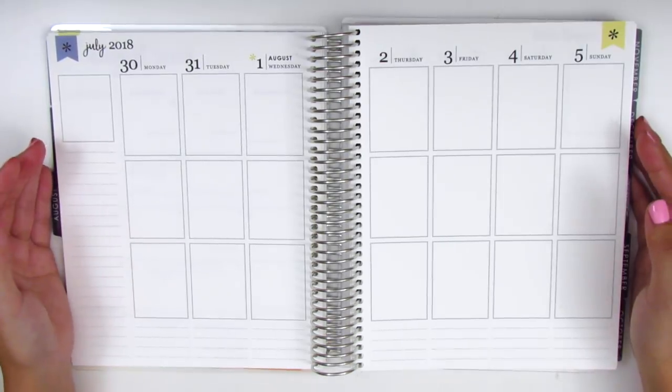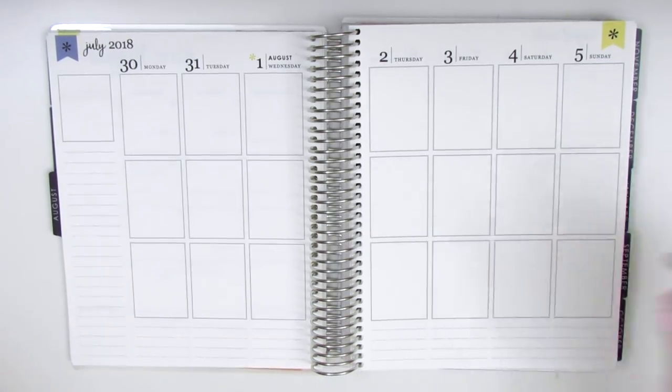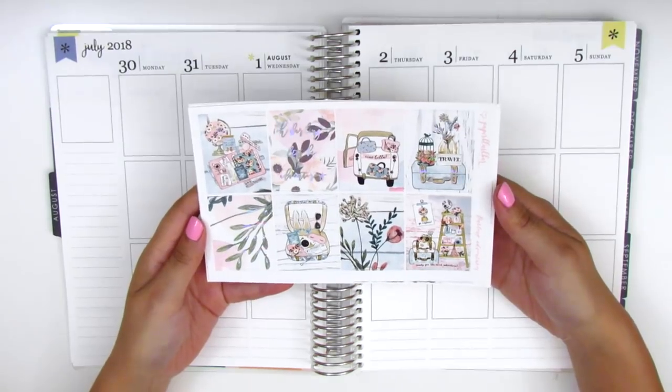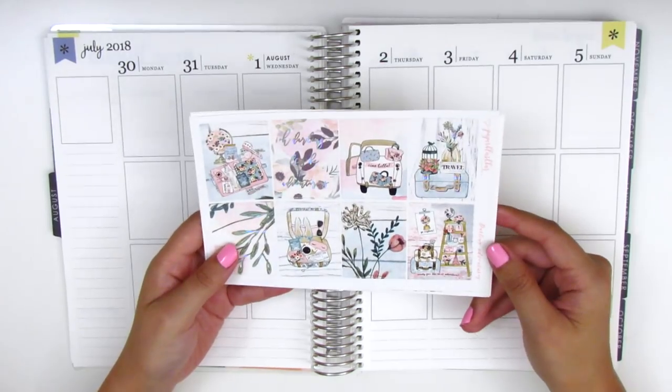This week was actually really exciting because it marked the first week of our road trip. We left on Friday, so I have a really gorgeous travel-themed kit from Paper Blush Bar that I purchased specifically for this week, and it's called Darling Adventures.